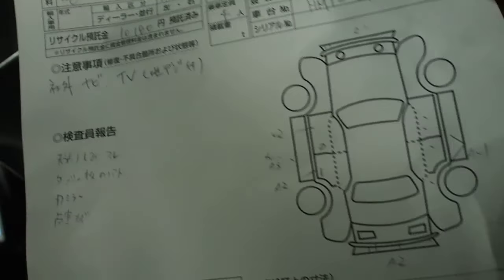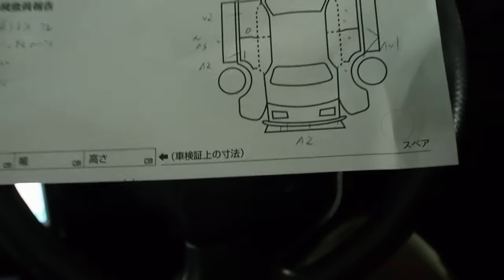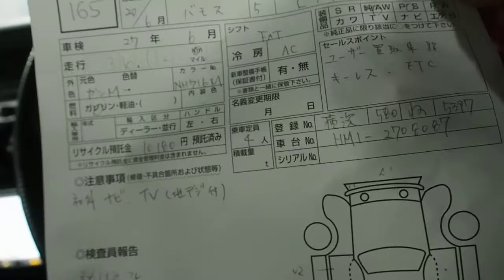2008, 36,000 kilometers. Generally good condition, body's not too good. Turbo engine with 660cc, and auction grade 4B. Smell inside is really nice.